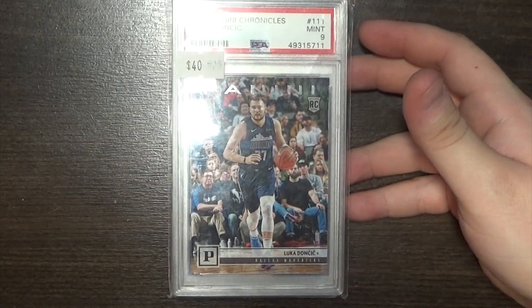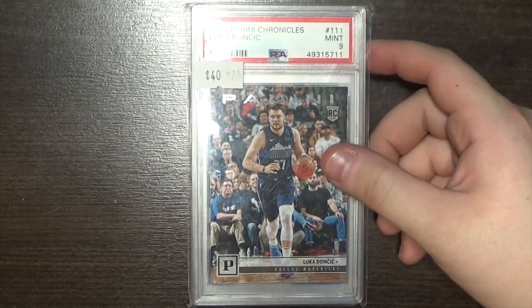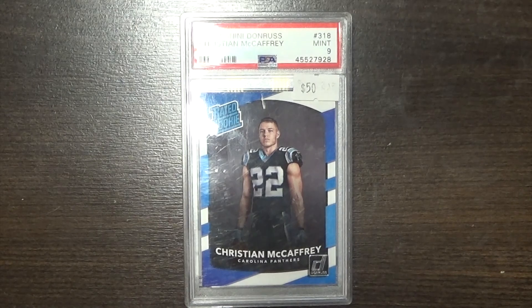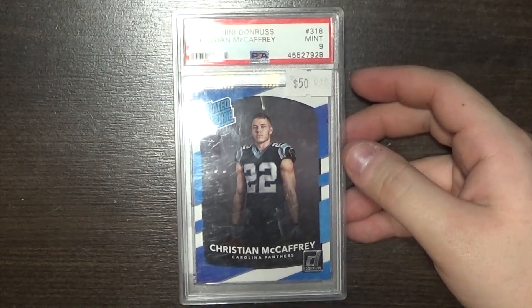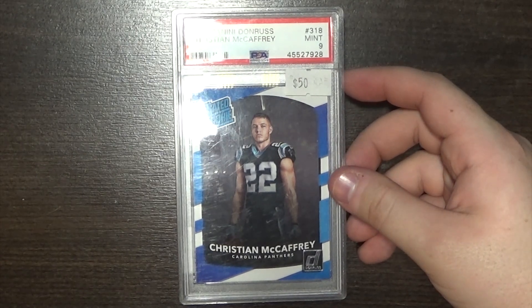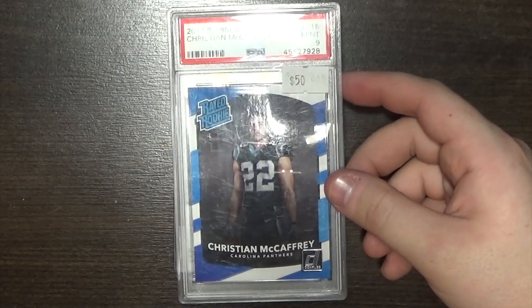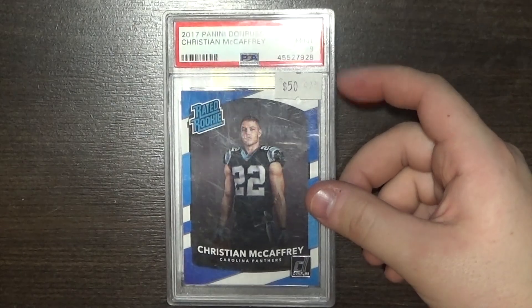Lastly we have some Luka. Luka is obviously one of the bigger basketball guys right now — $40, just an easy pickup. I think I spent $20-something on this. PSA 9 rookie out of Chronicles. Chronicles is a great product if you haven't opened it because you can get a ton of really good rookies and stuff, especially if it's a good rookie class. Football — traded for this Christian McCaffrey. I think I traded like a Sky Moore RPA for this. CMC is just killing it. The 49ers are really killing it right now. Easy trade for that.